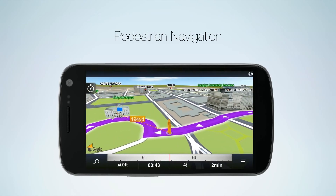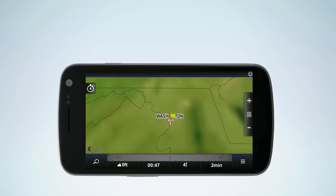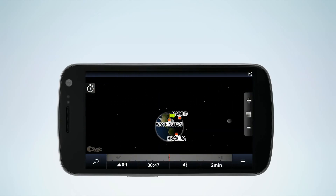Sygic will guide you towards your destination with the help of Integrated Compass. There is just one more thing you need to know: Sygic app and maps are updated for free.